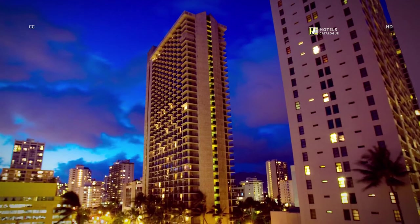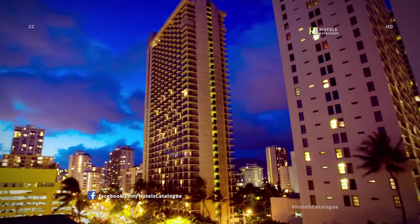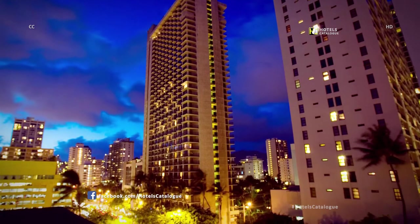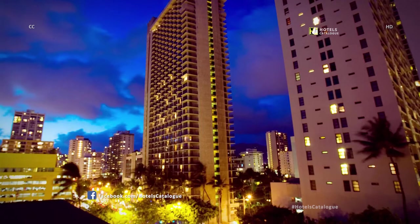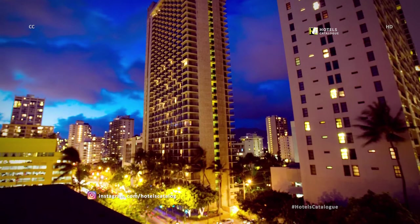After an afternoon at the Waikiki Day Spa, you will be aglow with excitement, ready for fun and nightlife activities. Waikiki offers the perfect combination of a leisure evening or one filled with innumerable choices.